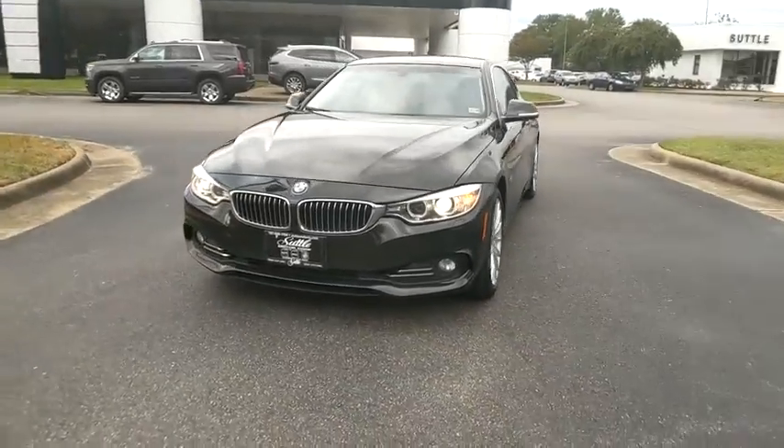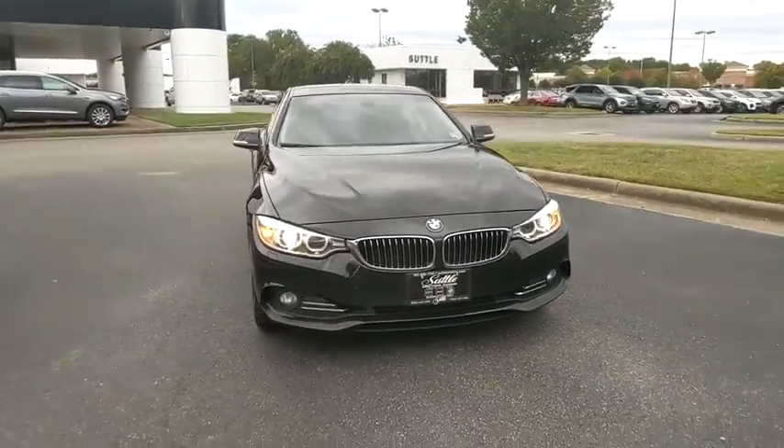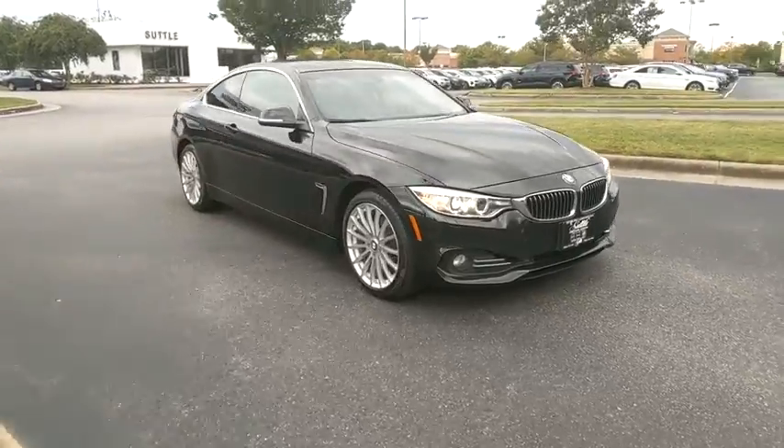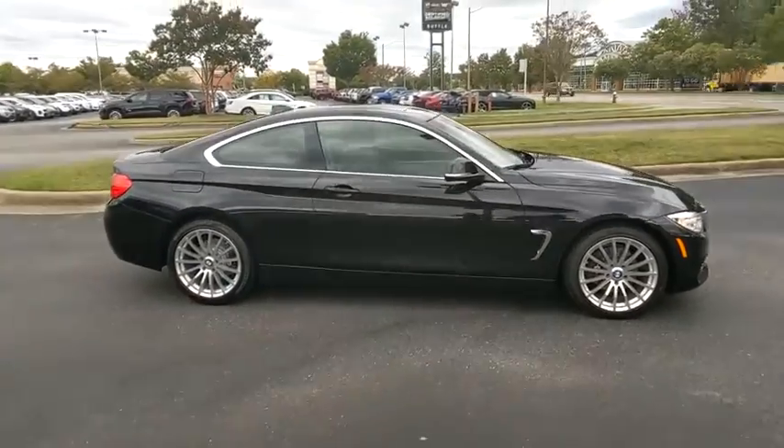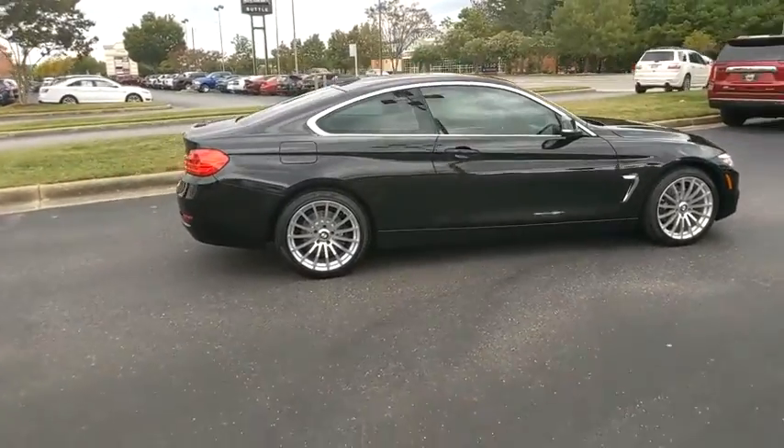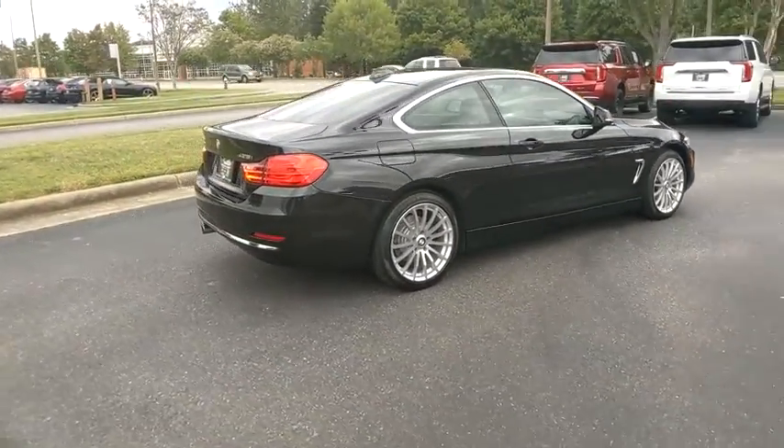Come test drive the 2014 BMW 4 Series. The BMW 4 Series is a powerful machine which comes with impressive handling, upscale interiors, and it delivers on BMW's ultimate driving machine.